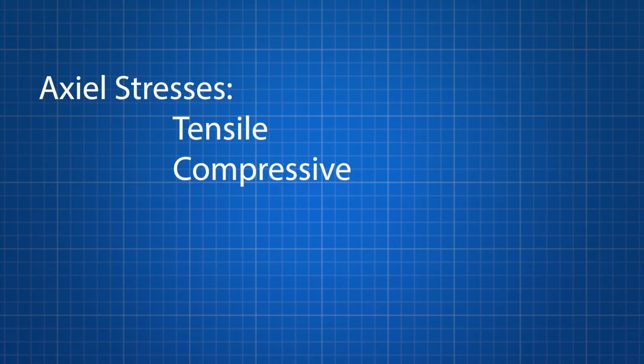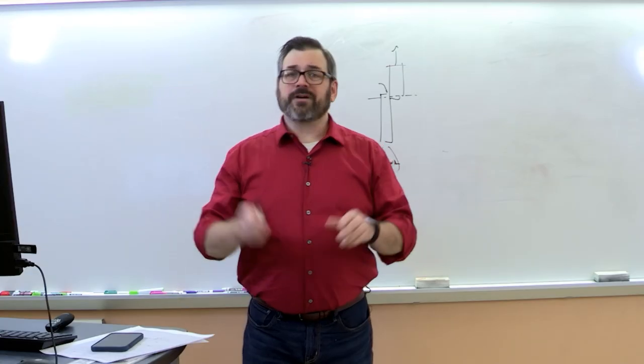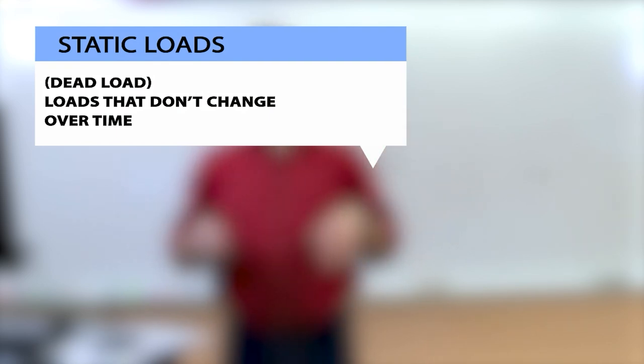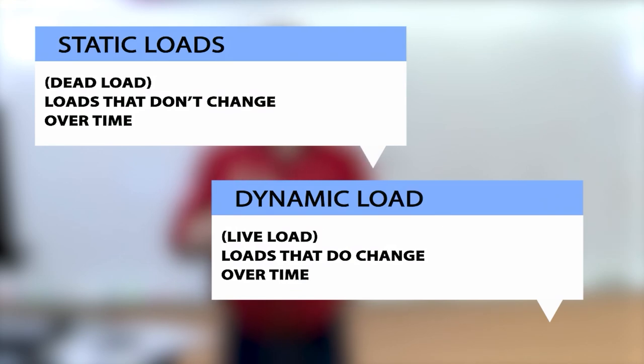So we've got axial stresses — compressive or tensile — and tangential stresses — shear or torsional. We're also going to talk about some different kinds of loads in this class. Static loads refer to loads that don't change over time, and dynamic loads refer to loads that do change over time.